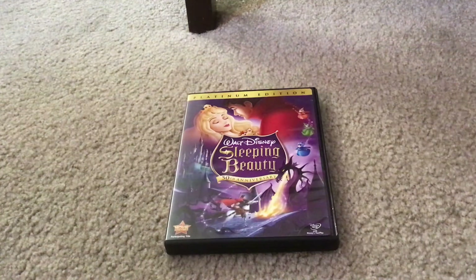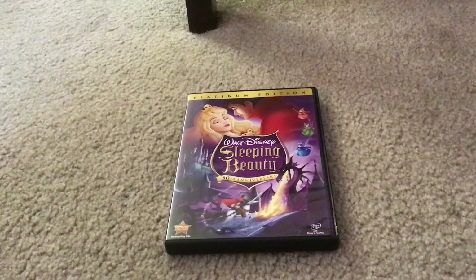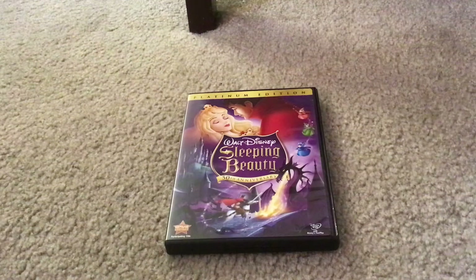Here's what the front cover looks like. It has Princess Aurora, Prince Philip, the three fairies Flora, Fauna, and Meriwether, and Prince Philip battling the dragon form of Maleficent.